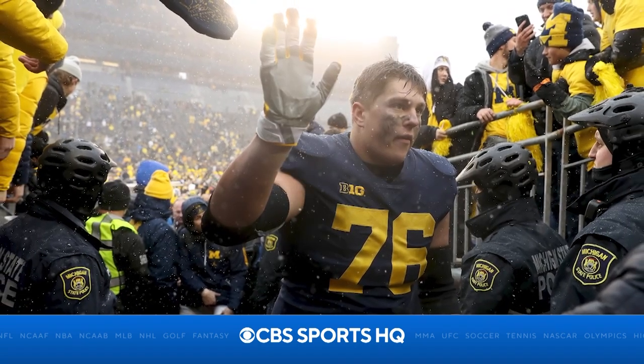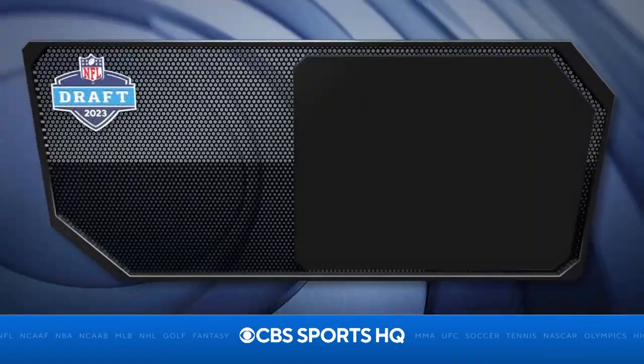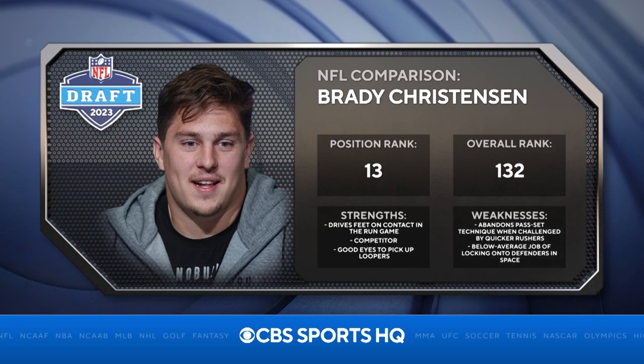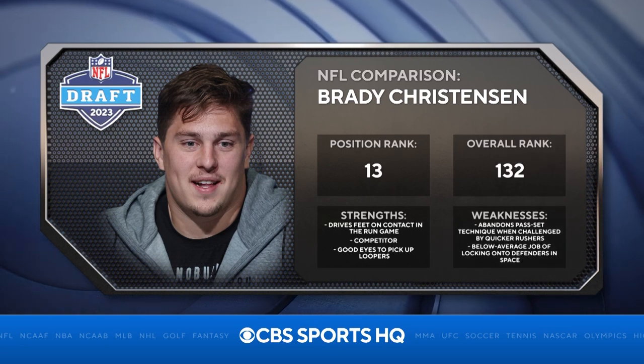Too many times he got knocked back into the quarterback's lap. My pro comparison for Ryan Hayes would be Brady Christensen, who moved inside to guard for the Carolina Panthers and was a second-round pick a few years ago.